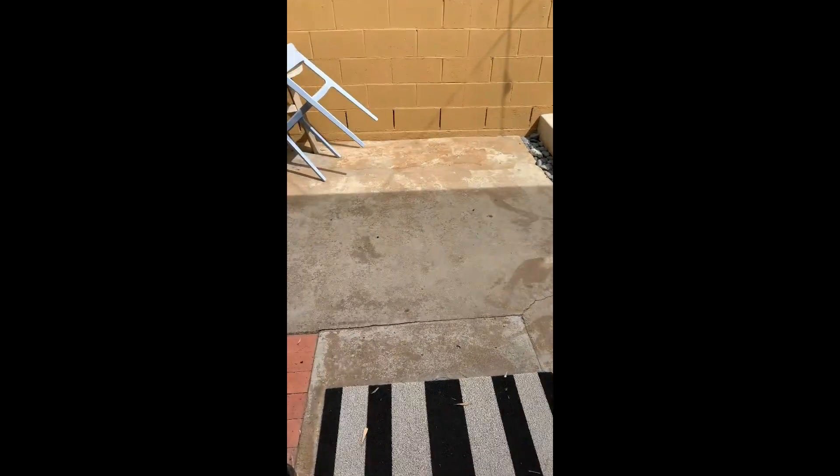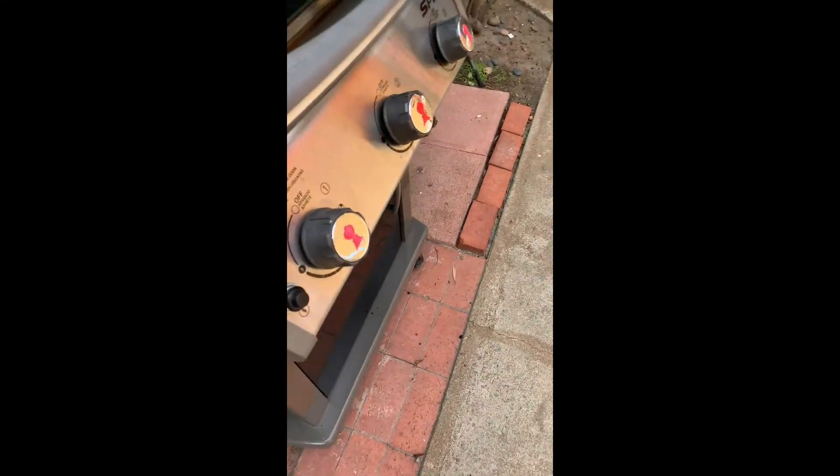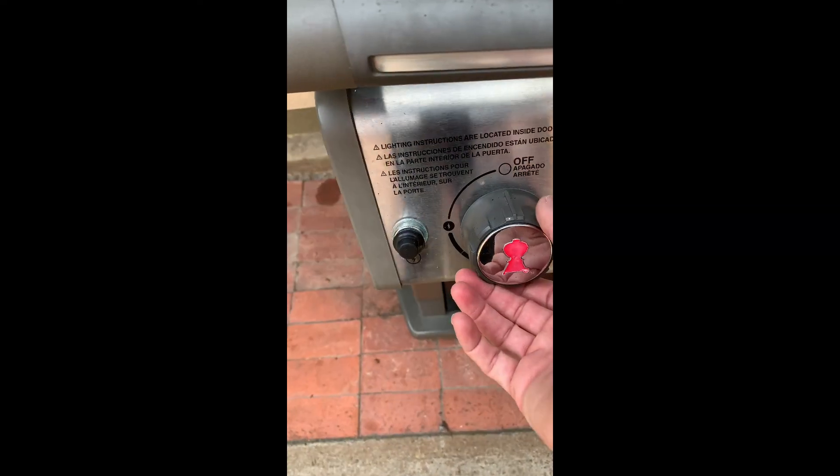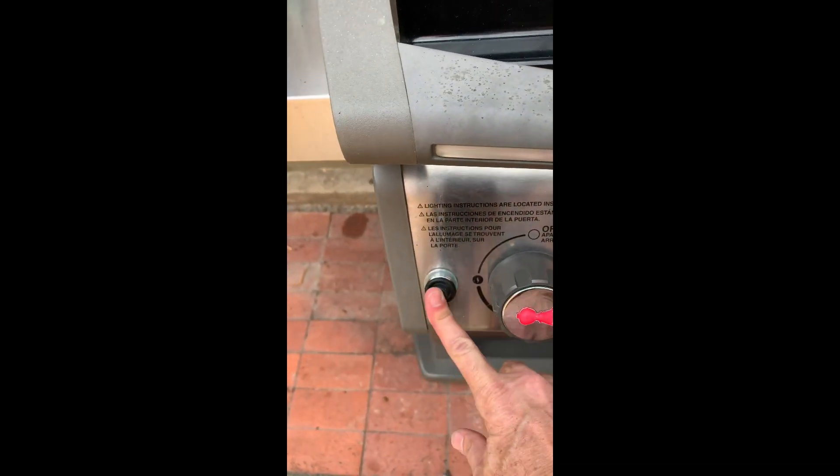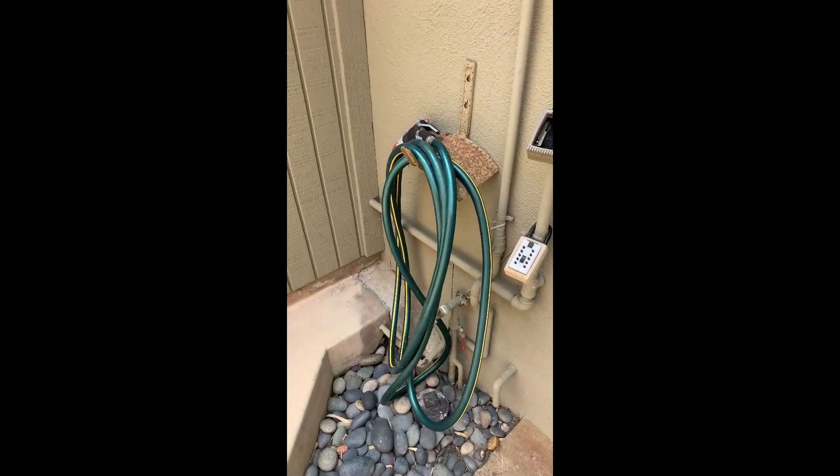Let's talk a little bit about outside. We've got the barbecue out here. One thing to keep in mind: I keep the gas off on the barbecue, so when you use it, just pull that lever straight up. Here's how you light the grill: set it to light, push that button, and that'll light the grill. We have hoses at the front and the back door so you can rinse the sand off when you come back from the beach.